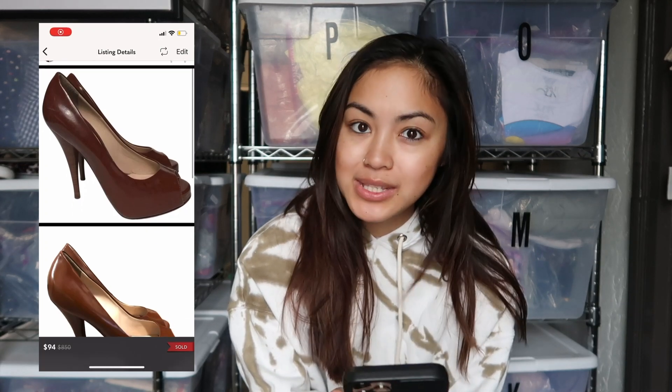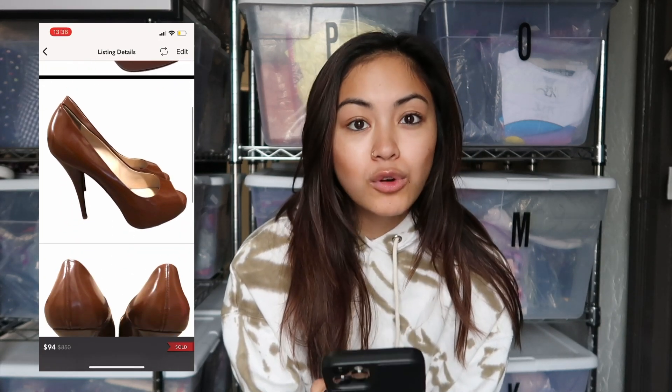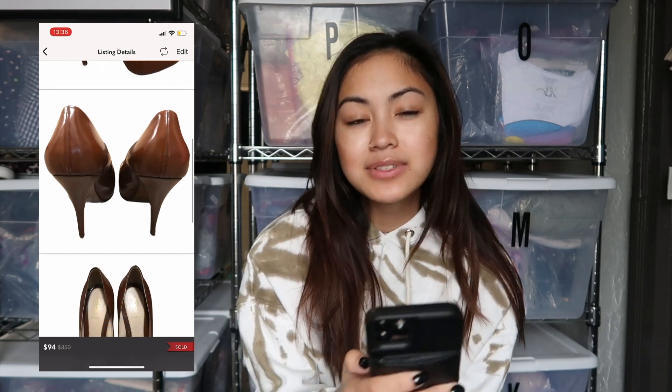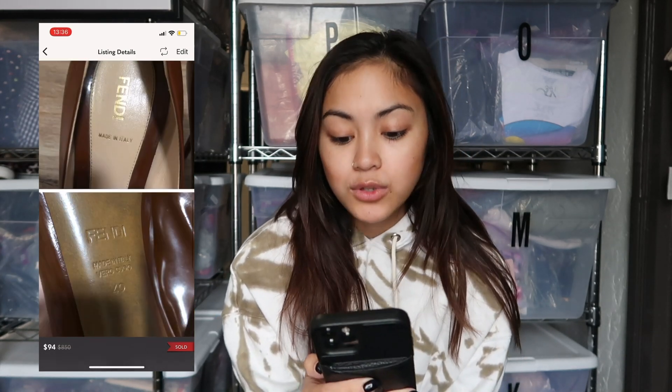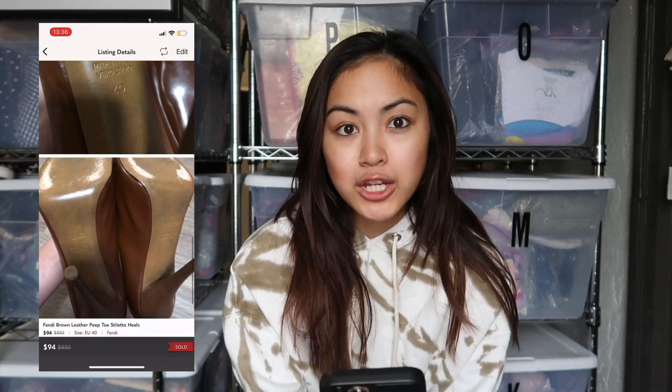Next is an item from one of my consignment clients — a pair of Fendi Brown Leather Peep Toe Stilettos. They did have some wear on them which I disclosed in the listing, but they sold for $94. Minus the Poshmark fee, I earned $75.20, and then me and my consignment client split that in half, so I got about $38 from that.